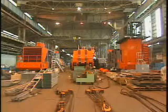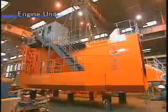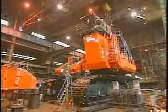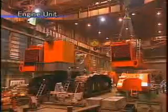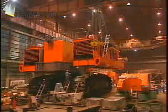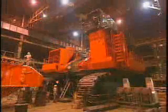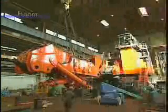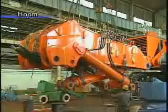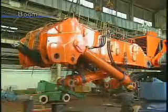Left and right engine units are installed on the main frame. The right engine unit measures 9.47 meters long by about 3 meters wide. 90 millimeter thick steel plates are used, giving it a weight of about 50 tons.